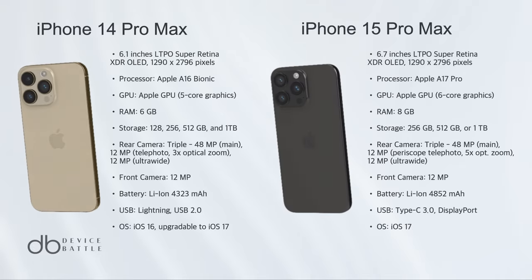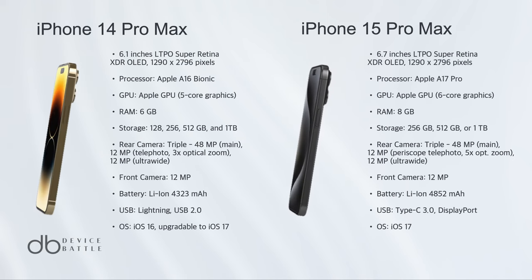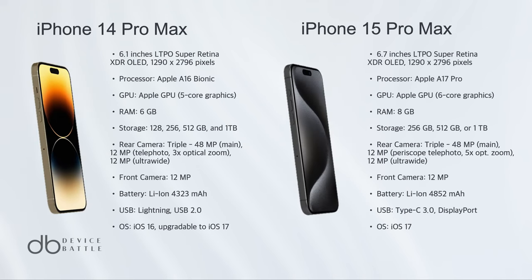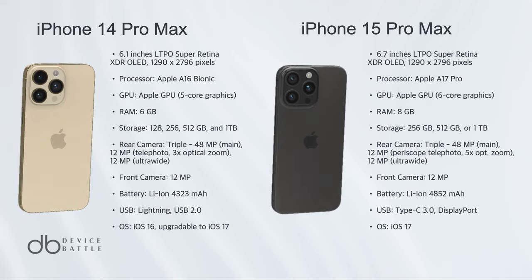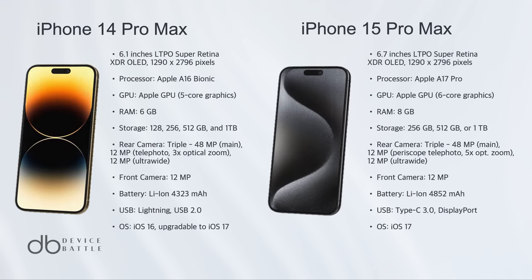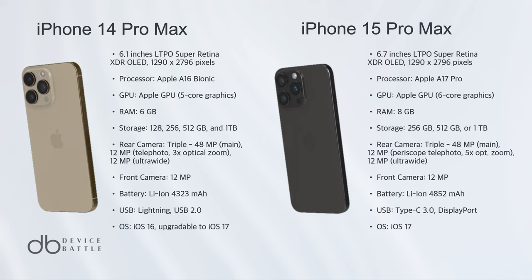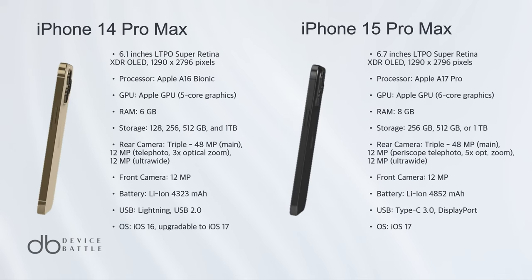However, the iPhone 15 Pro Max emerges as the winner here. While they share several similarities, the iPhone 15 Pro Max edges out with advancements in its camera system — especially the 5x optical zoom and 3D video recording. Its new chipset ensures smoother performance, and the inclusion of a USB Type-C port is a game changer for Apple aficionados.